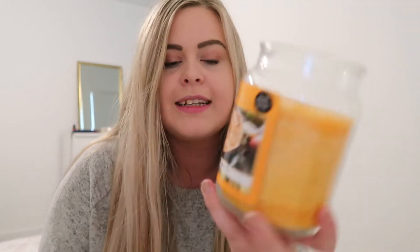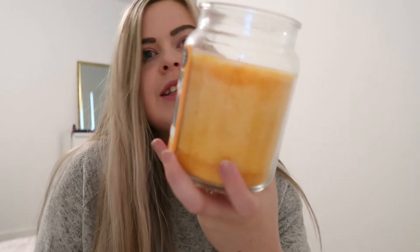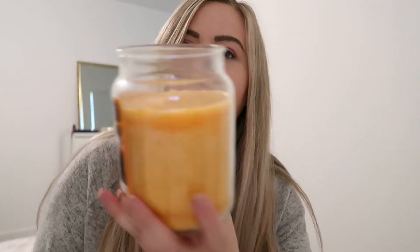I also went to The Range and picked up this candle — it's called Warm Apple Pie and oh my goodness, literally the second I took the lid off it smells incredible, so so nice. It's orange, which is not really on my colour theme, but I think it's fine because everybody loves a little bit of orange in the autumn.